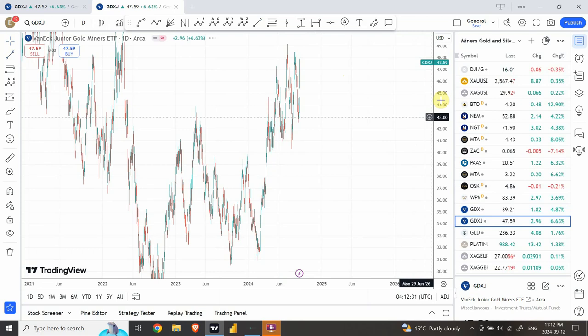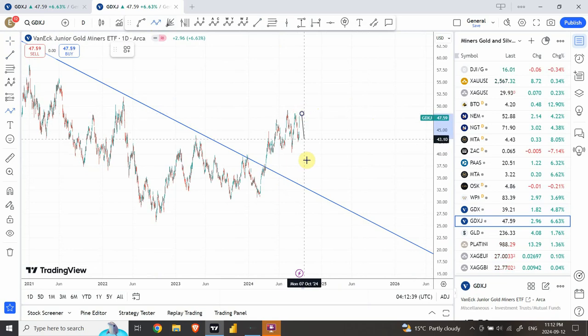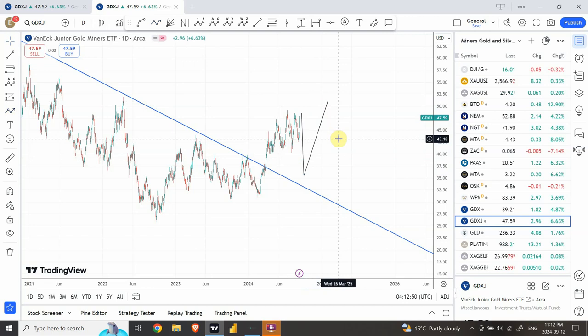Let's have a look at GDXJ as well — similar structure, so we are expecting it to come down further and then go back up. I hope I was able to provide some assistance. If you see some dangerous signs, I'm definitely not a buyer at this point for GDX, GDXJ, or miners, and I have a short position on gold as well. Let's see how things play out — wish you good luck with your trading, have a good one, bye!